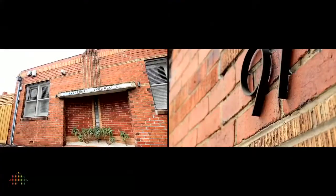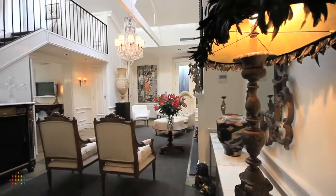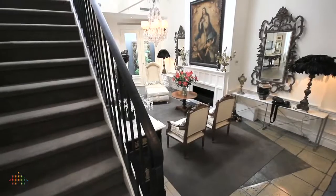On behalf of Colin Sims, welcome to 97 Keele Street, Collingwood — a luxury lifestyle sanctuary graced by grandeur and awash with romance.